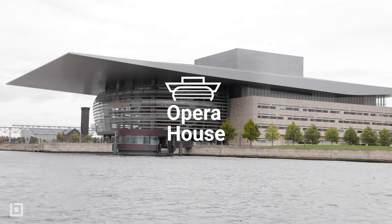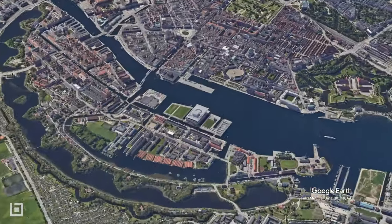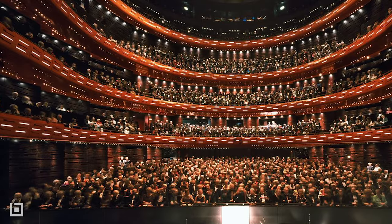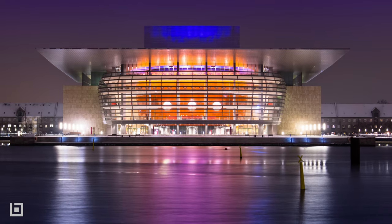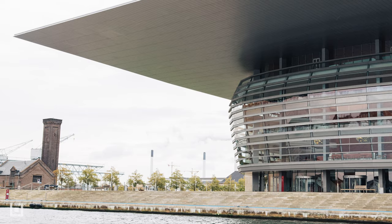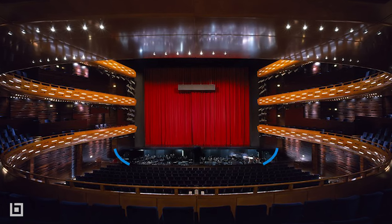The Copenhagen Opera House rises from the harbour in a massive neo-futuristic style. Completed in 2004 by architect Henning Larsen, it is home to the Royal Danish Theatre and contains 1,492 seats, all individually angled to provide the best audio and visual experience. Acoustic tests were an integral part of the construction process,